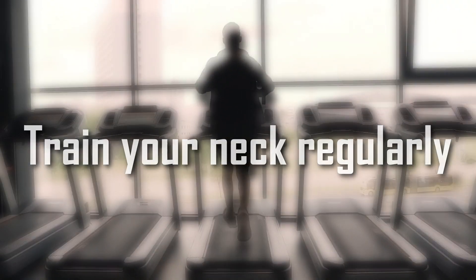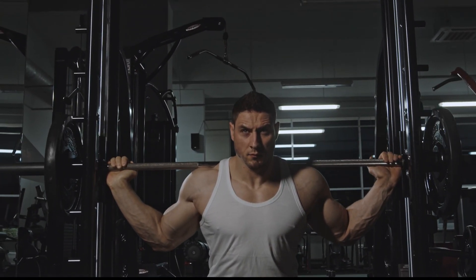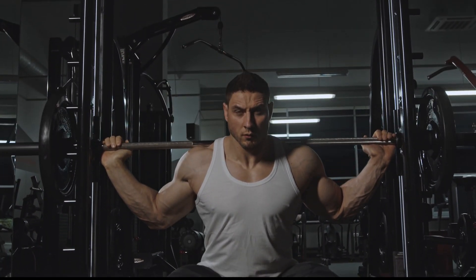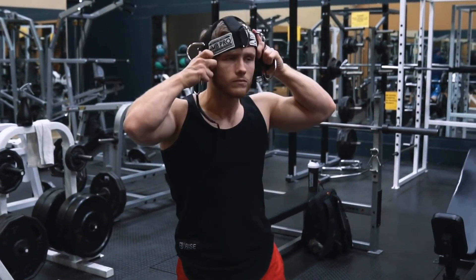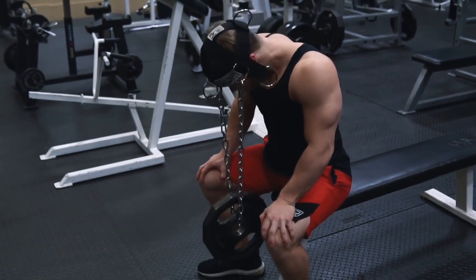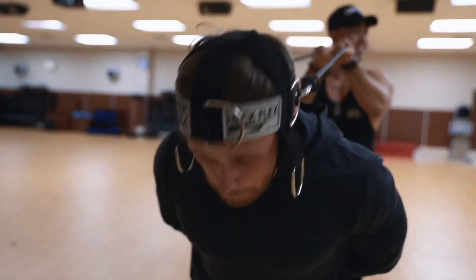Train your neck regularly. Like any other muscle, you need to consistently train your neck to see results. Aim to train your neck two to three times a week, incorporating a variety of exercises. It's important to use proper form when performing neck exercises to avoid injury and maximize results. Always keep your head in a neutral position and avoid using momentum to lift weights.